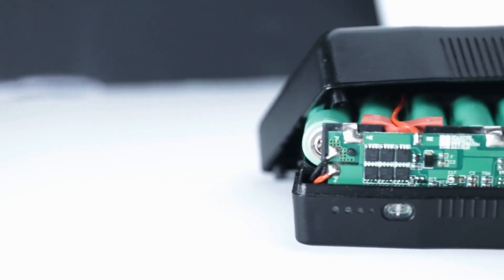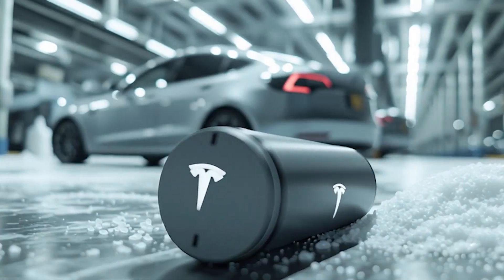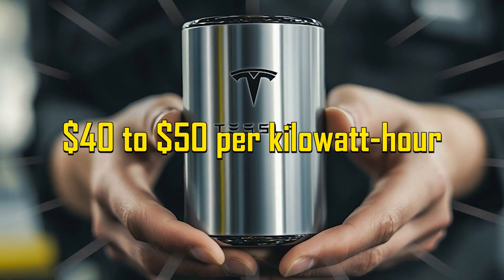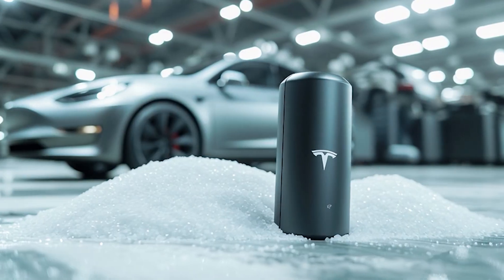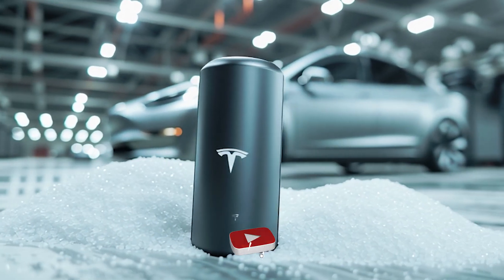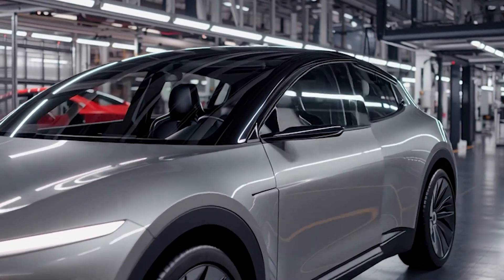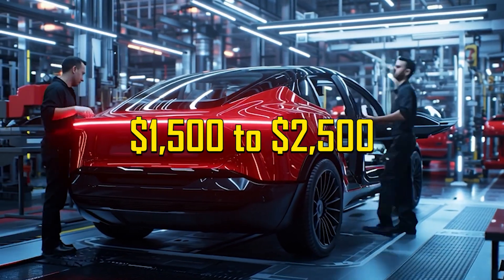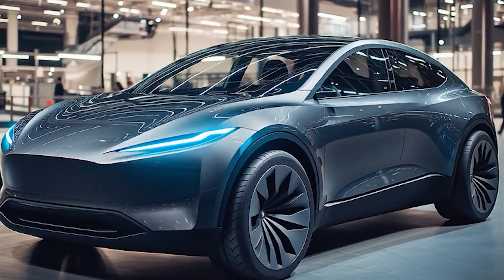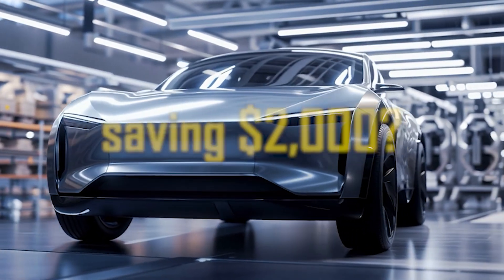LFP batteries cost about $70 to $100 per kilowatt-hour. But with Gen 5.1 sodium-ion tech, those costs could drop to just $40 to $50 per kilowatt-hour — a 30 to 50 percent cut in raw battery cost. For a compact EV with a 50 kilowatt-hour battery, switching to sodium-ion could shave $1,500 to $2,500 off the final sticker price.